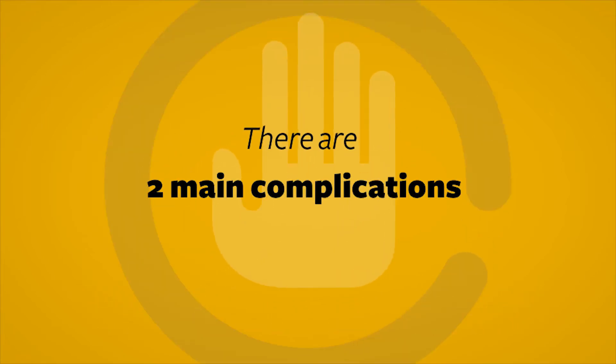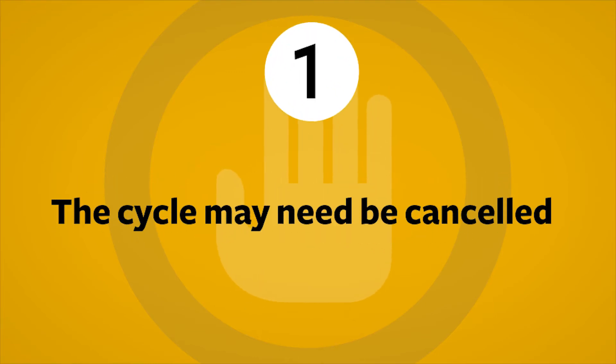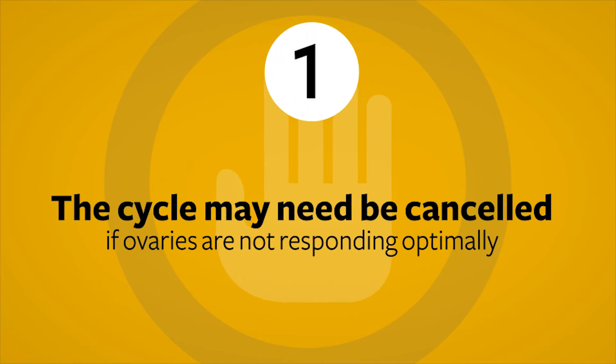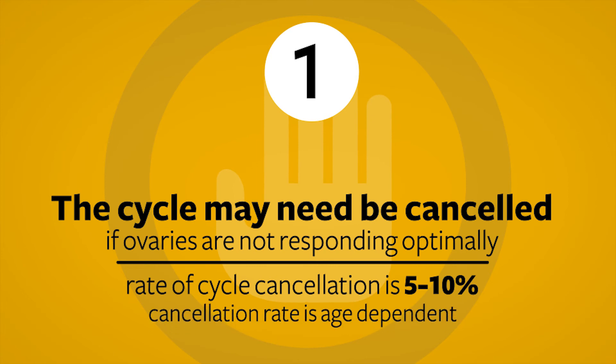There are two main complications that occur during the stimulation process. It is possible that the cycle will need to be cancelled because the ovaries are not responding optimally. If we feel that outcomes will not be as good as possible, we may cancel the cycle before the egg retrieval and plan for a new cycle. The rate of cycle cancellation is around 5 to 10% and is age dependent, with older patients being cancelled more often.